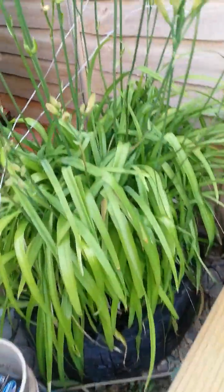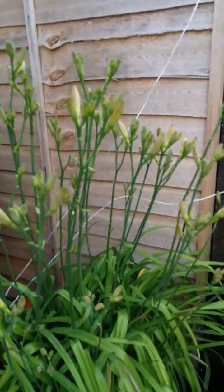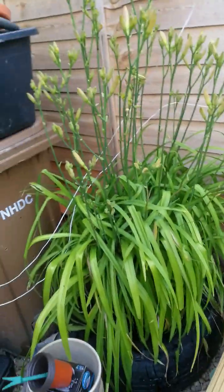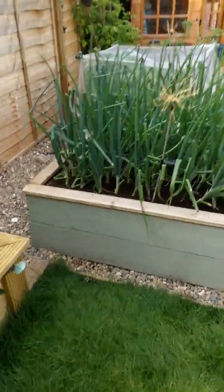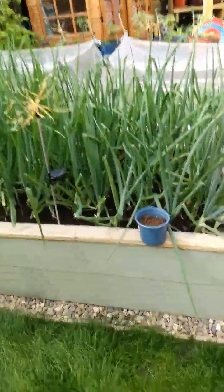Now this little darling, this tiger lily is going to be stunning. It's going to have orange flowers, which I'm going to hopefully show tomorrow or in the week. Know your onions — these are gigantic onions, so they're going to be really great.